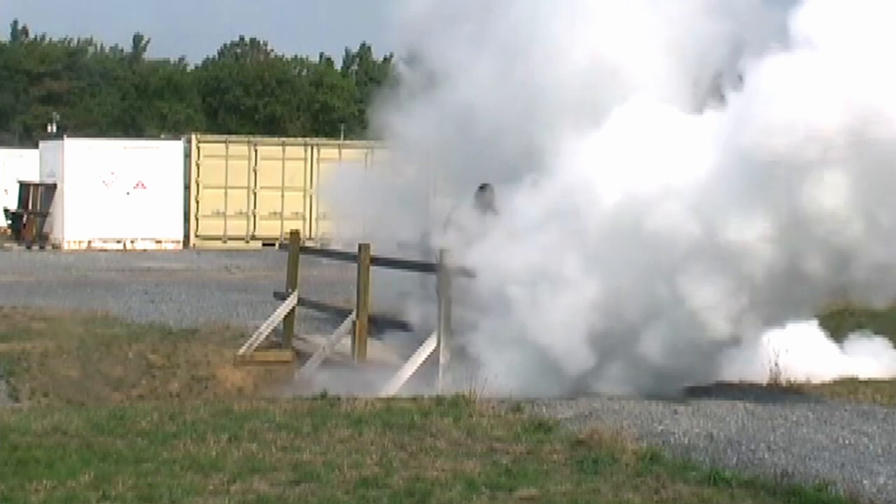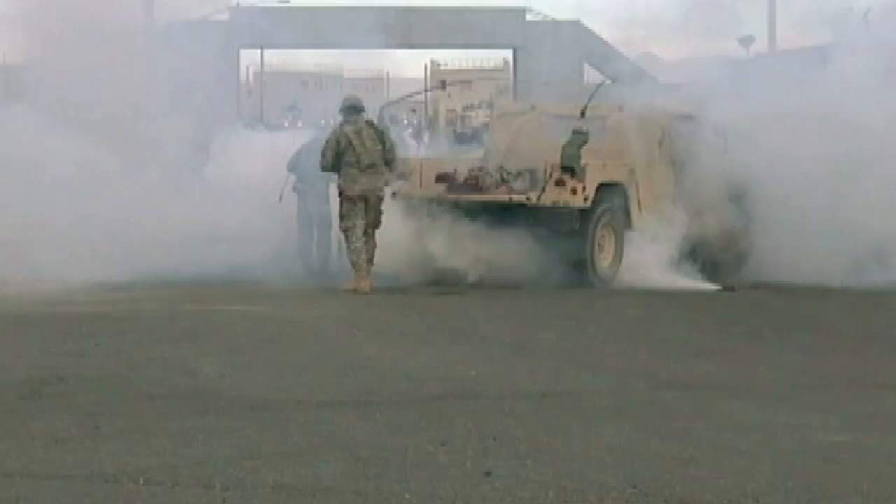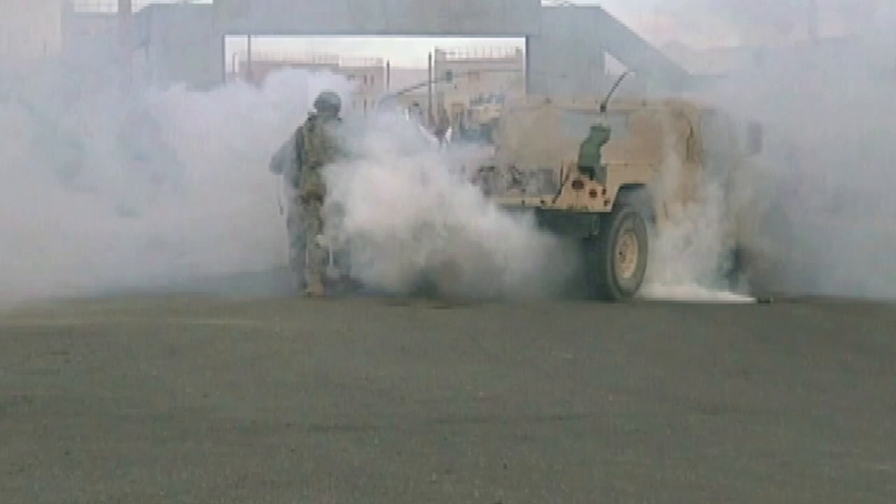Now, a military simulation special effects company has created the ultimate training tool. When detonated, they unleash a sensory assault without causing injury. A soldier learns to handle the sounds and smoke of an IED blast while keeping his cool and carrying on with his mission.